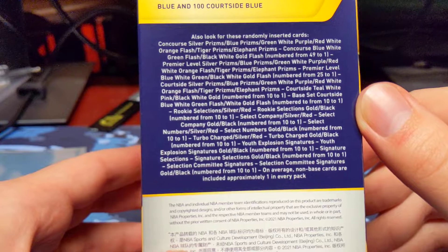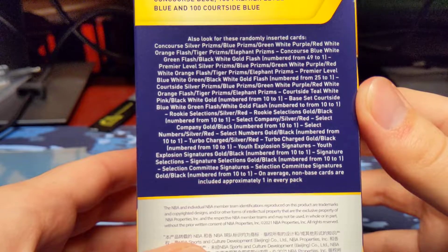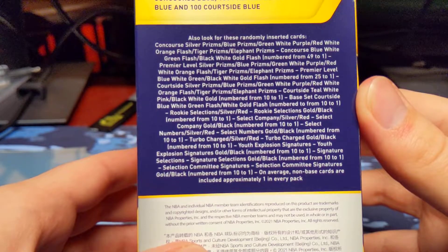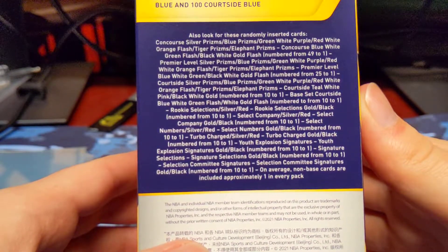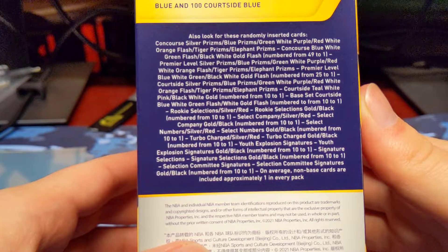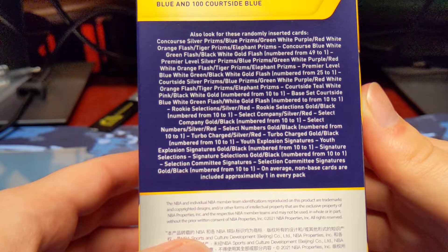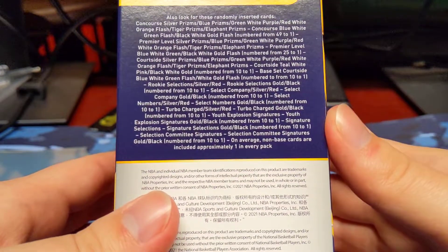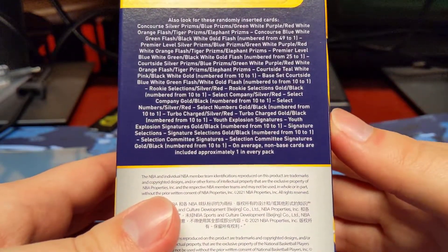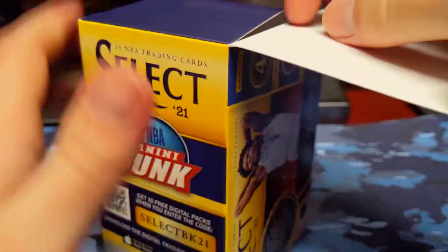Here's what we can get. We're looking for silvers, blue prisms, green, white, purple prisms, red, white, orange flash, the tiger and elephant prisms which are super rare. There are blue, white, green flash, and black, white, gold flash numbered cards. For the inserts, it looks like you can get silver or red parallels, and of course there are numbered versions like gold and black. In the mega boxes, those were silver and green inserts that were not numbered. So hopefully we can at least pull one of the red ones and see what those look like.